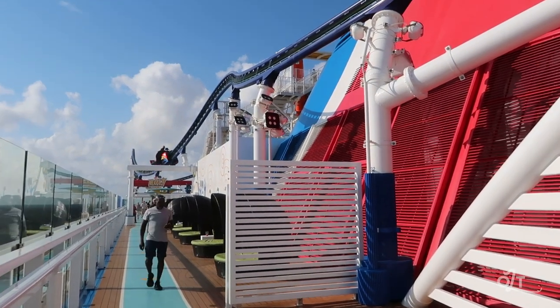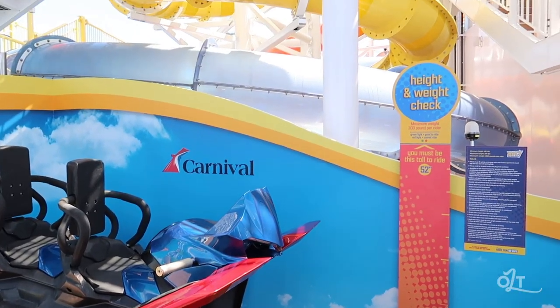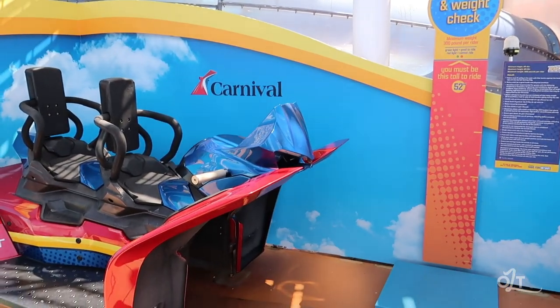One of the highlights of Carnival Mardi Gras - the only ship that has this - is the Bolt roller coaster. I rode it and it was really really fun, extremely fast - faster than you think. When you get ready to ride, you need to make a reservation. It's $15 per person. They have a test seat on the deck below so you can check the seatbelt fit, and there's also a weight check scale. I believe the weight limit is around 300 pounds.